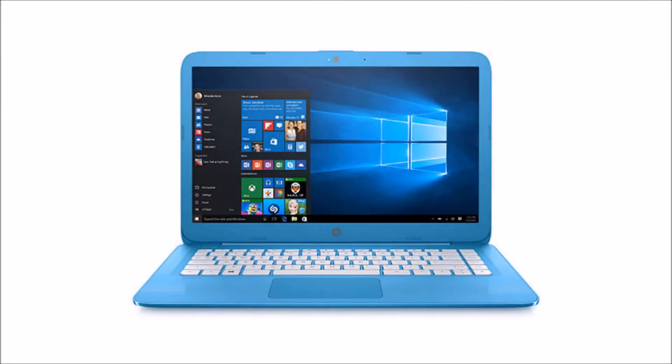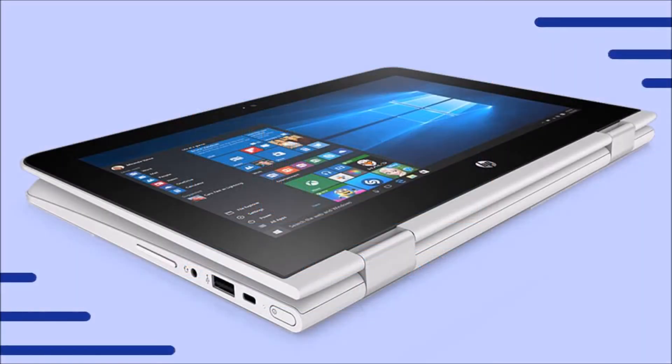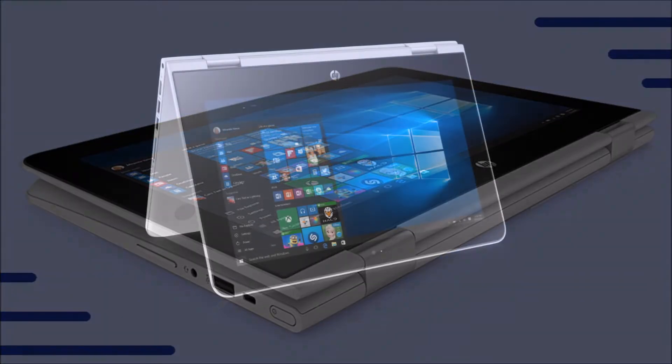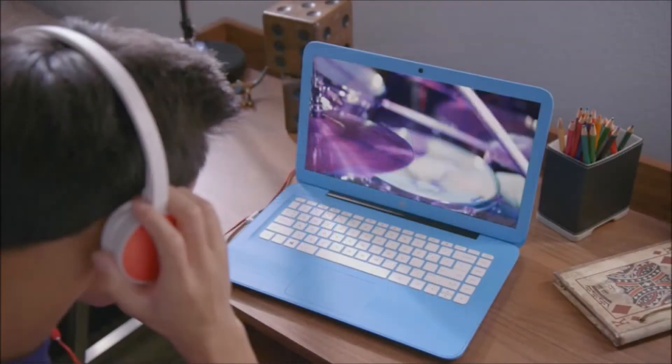HP announces a revamp of its Stream laptops running Windows 10. Back in 2014, HP first announced its first set of Stream Windows laptops to take on Chromebooks. Today, HP is revamping its Stream series with new laptops.